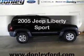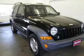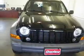Introducing the 2005 Jeep Liberty. Travel the roads in style and comfort in this great vehicle. The powertrain includes four-wheel drive with a reliable six-cylinder engine driven by an automatic transmission.